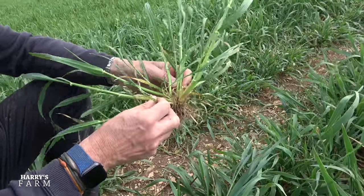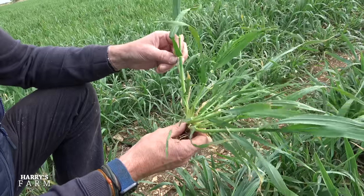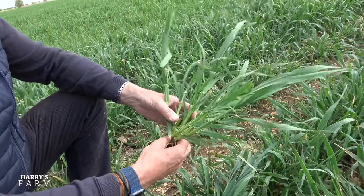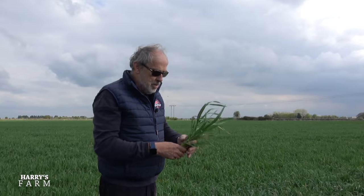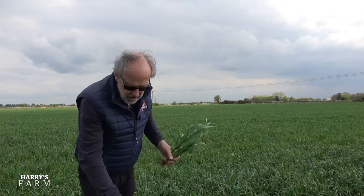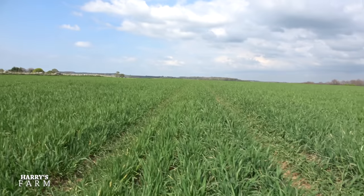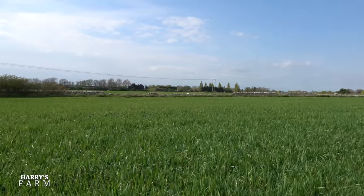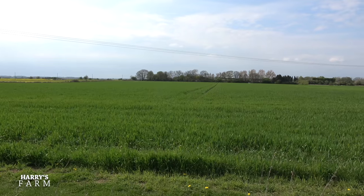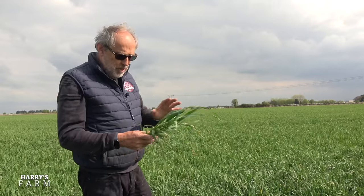There's a bit of rhynchosporium on there and some net blotch but it doesn't look too bad. That looks pretty healthy to me. With a bit of heat and nitrogen this hybrid barley will zoom up - I expect in two or three weeks it'll be much taller. It's going to be really interesting seeing how that area without nitrogen fertilizer develops compared to here, just 15 meters away - they're completely different plants.